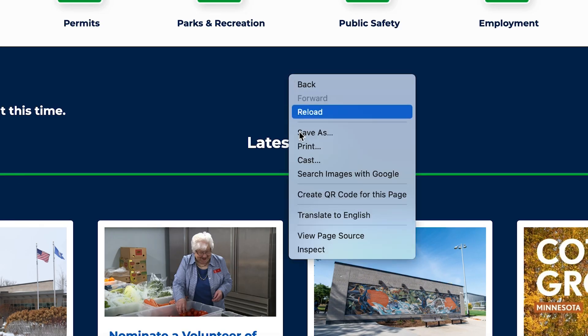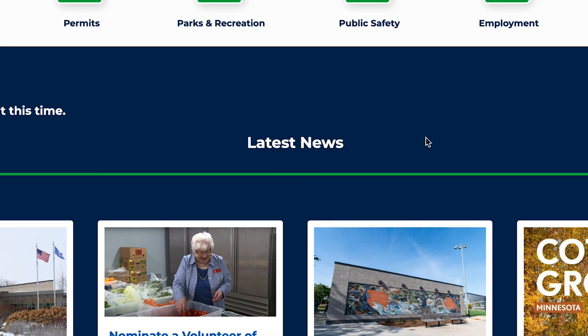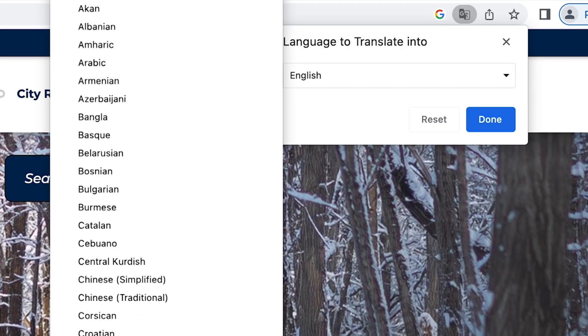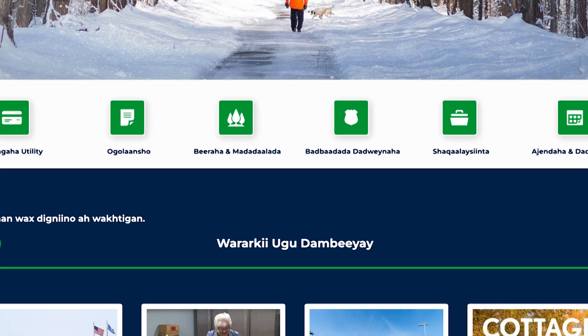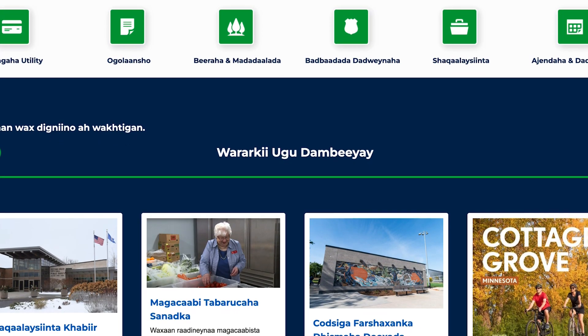For example, on both Google Chrome and Microsoft Edge, if you right-click somewhere on the page, you have the option to translate the page's contents. This will not work if you're clicking on images.